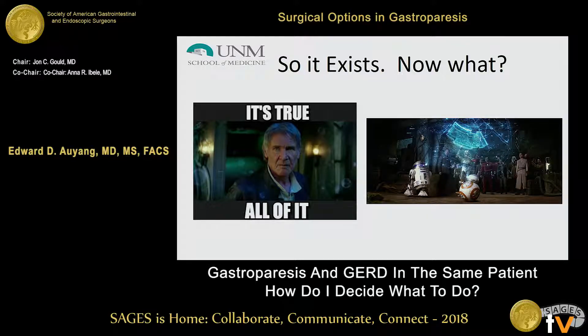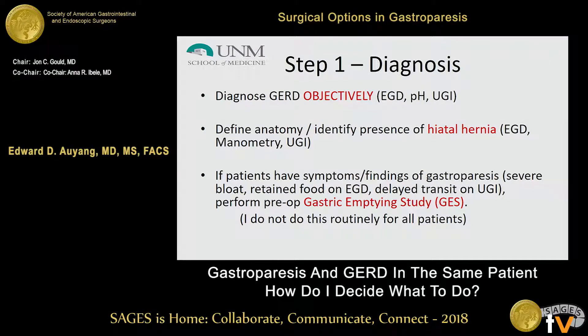It's a bit like trying to find Luke Skywalker to fix one of the toughest problems in the universe. The first thing is to make sure you have a correct diagnosis of GERD — there is a lot of symptom overlap, so you want clear objective evidence. I also like to know whether they have a hiatal hernia and how large it is, as that goes into my decision tree. For patients with severe symptoms on preoperative screening, EGD with retained food, or other objective evidence of gastroparesis, I may screen them with a gastric emptying study — though I do not do this routinely.